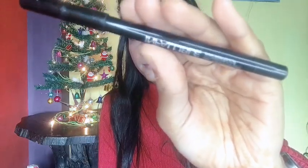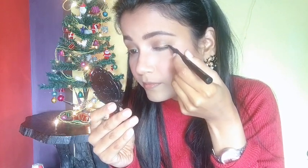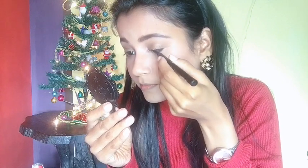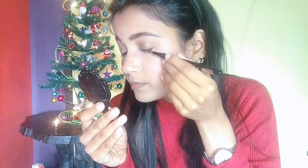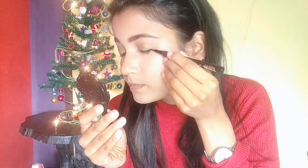I'm using the L'Oreal Paris Infallible Kajal to tight-line my upper waterline. Next, I'm using the Nykaa Gay Tinked Eyeliner to create a wing liner look for Christmas Eve — starting from the inner corner and building toward the outer edge, then creating a wing at the outer corner.